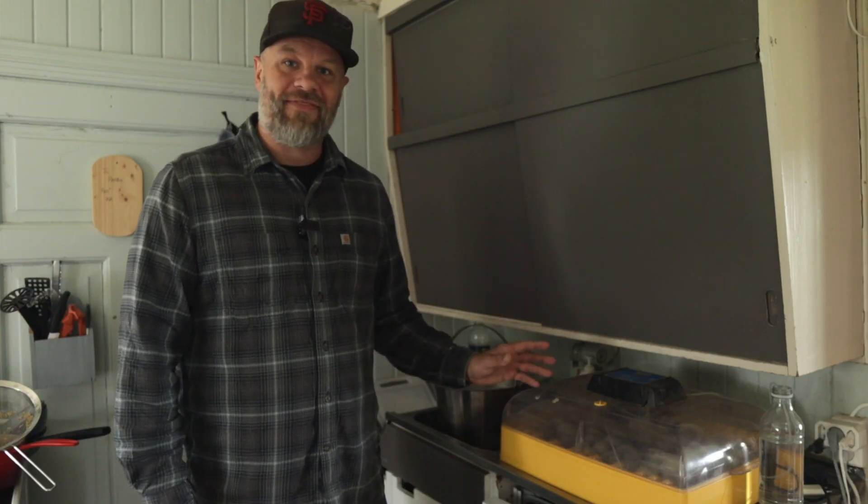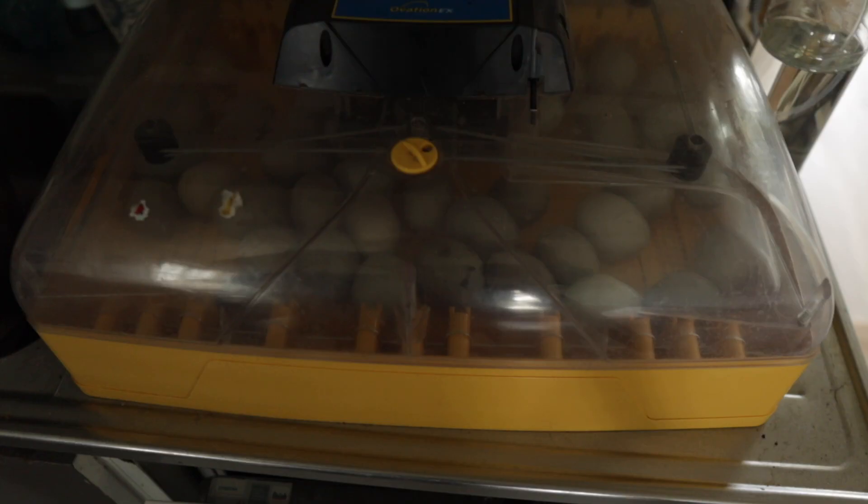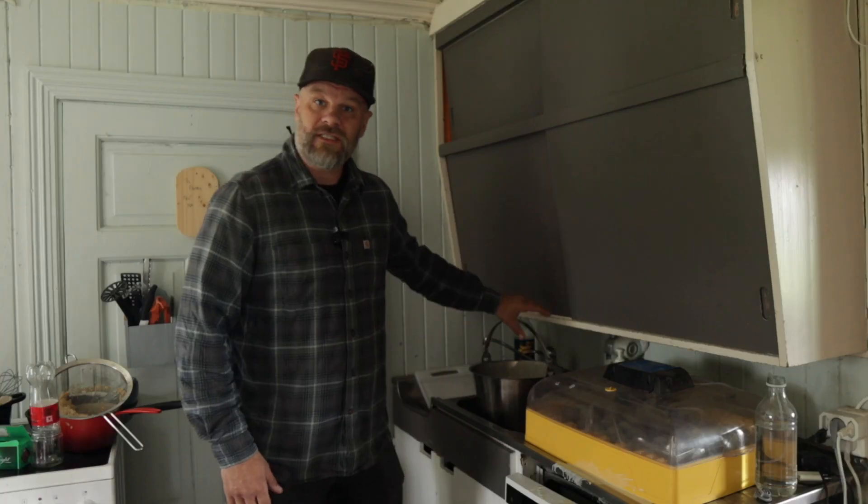In this brooder I have 40 eggs that never hatched — something went terribly wrong — and today we're going to figure out what went wrong. We're also going to crack open a couple of them to see what a nearly hatched duck looked like.